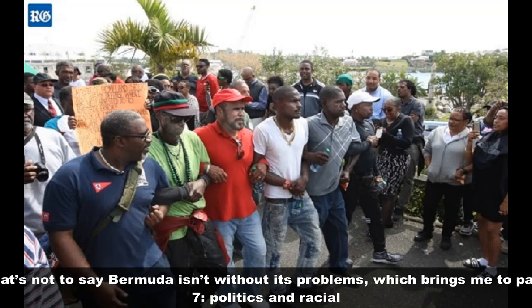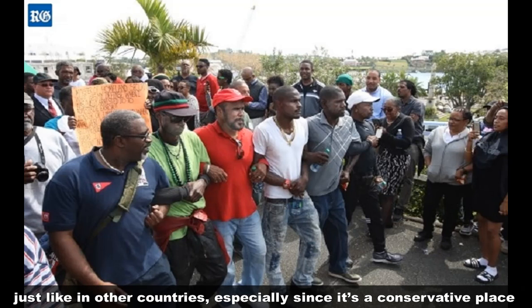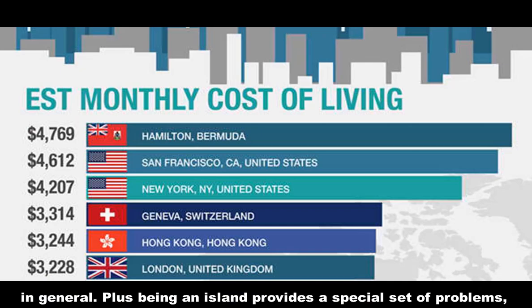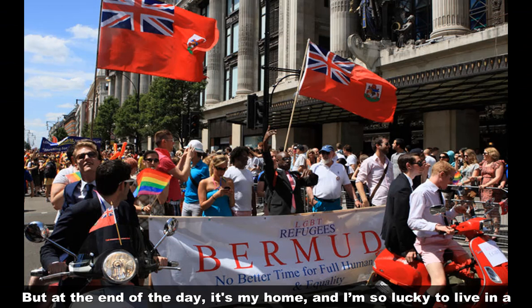That's not to say Bermuda isn't without its problems, which brings me to part seven. Racial tensions can be problematic, just like everywhere else. There's bigotry, just like in other countries, especially since it's a conservative place in general. Plus, being an island provides a special set of problems, and hurricanes are common. But at the end of the day, it's my home, and I'm so lucky to live in a Bermudiful place like this.